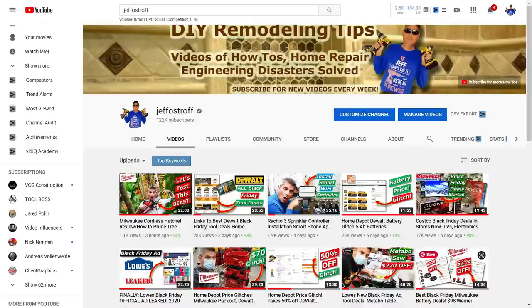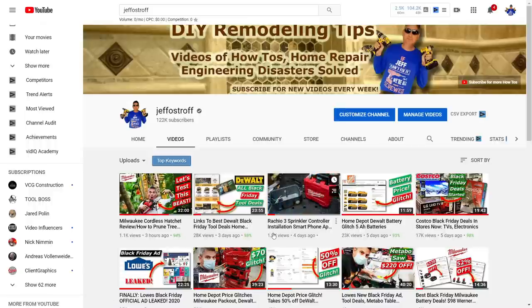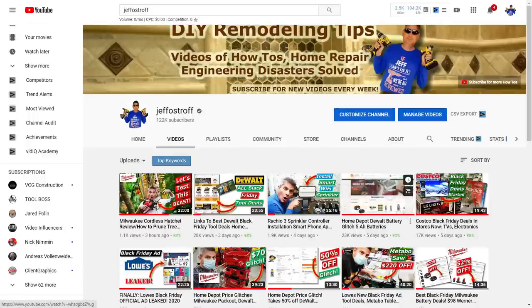I wanted to bring you up to speed on some recent uploads. We just posted our tool review on the Milwaukee cordless hatchet — that pruning saw that's like a miniature 6-inch chainsaw. We also uploaded our links to all of the best DeWalt Black Friday deals, and we did our installation of the sprinkler controller. Make sure you check all of these other Black Friday deals and glitches we've been finding.